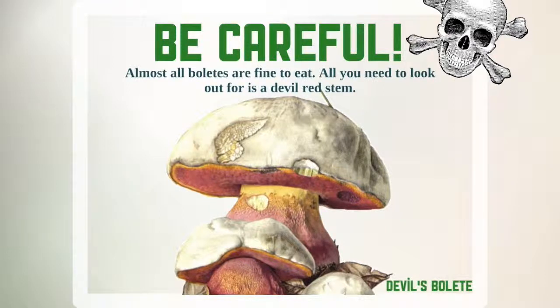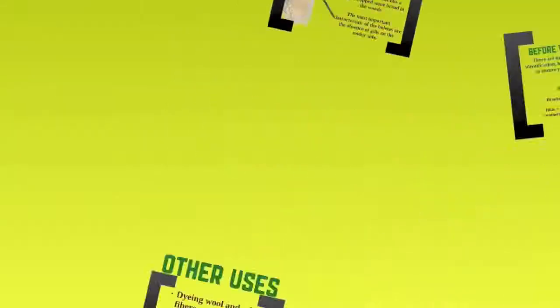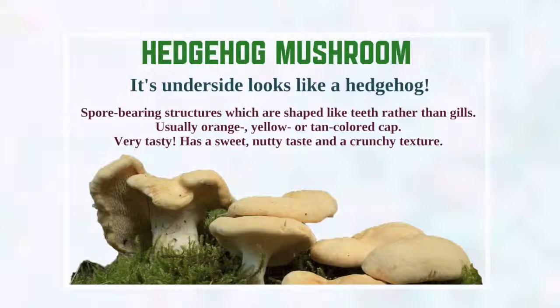Be very careful if the underside is red — it's usually not safe to eat. There's something called the devil's bolet which is quite poisonous and causes stomach upsets. Another common mushroom is the hedgehog mushroom, because its underside looks like a hedgehog. You can see it's kind of spiky and looks like teeth rather than gills. The top cap is usually orange, yellow, or tan — never dark or red — and it has a sweet nutty taste and a delicious crunchy texture.